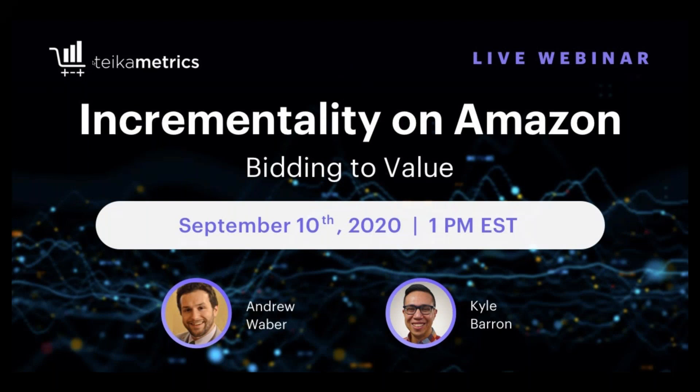Hi, everyone. Welcome to today's webinar. Today we're going to be talking about bidding to value, and it's kind of this overarching theme around incrementality on Amazon that we're going to be hitting on over the next several months. We've already done some assets around this, but this is going to be an ongoing series. Amazon bidding to value is a big part of measuring and working towards incrementality.